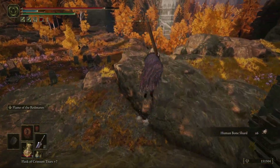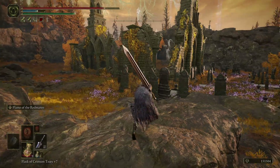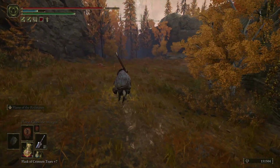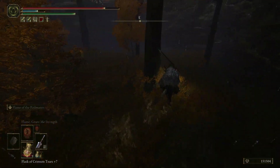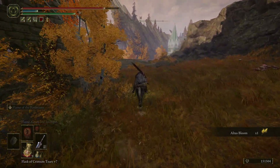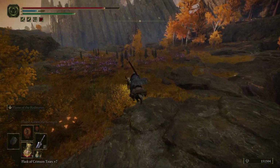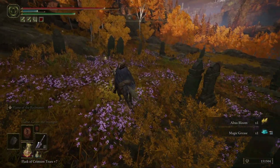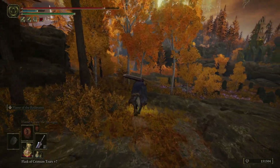I wonder if we could have come here earlier and saved Yura, or if his death was our fault. Got some dogs and wolves down below. Giving a quick look around to make sure nothing was missed. Looks like the only way into this area was to jump down. This path funnels you toward that tower.